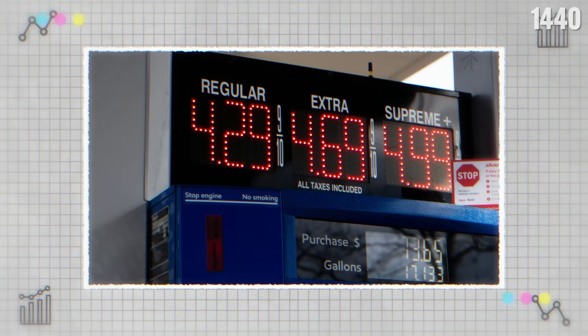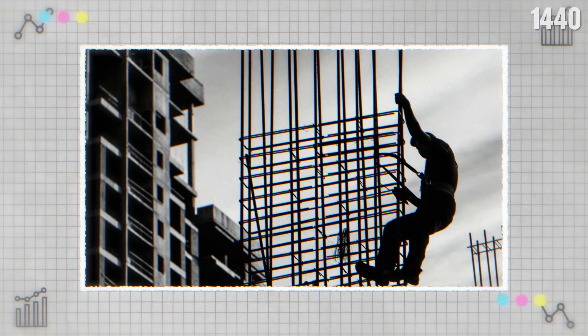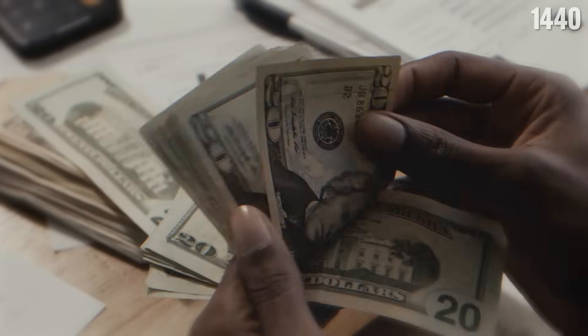Even something positive like higher wages increases the cost of labor, again leading to an increase in prices.